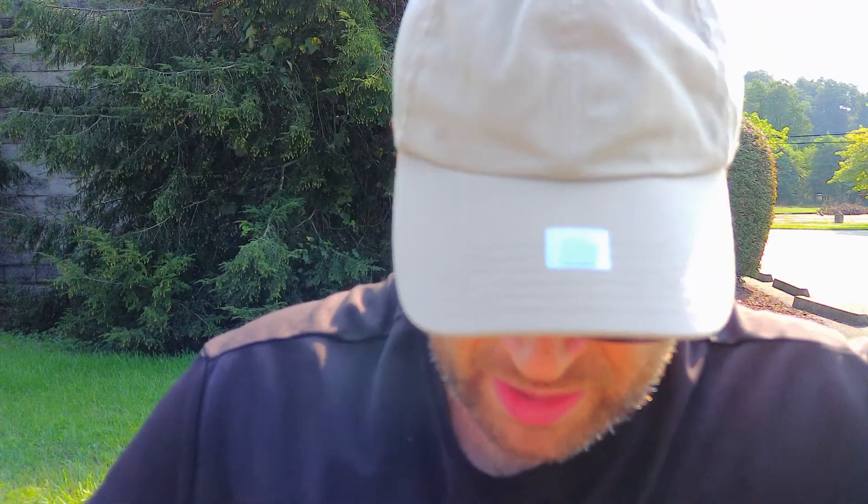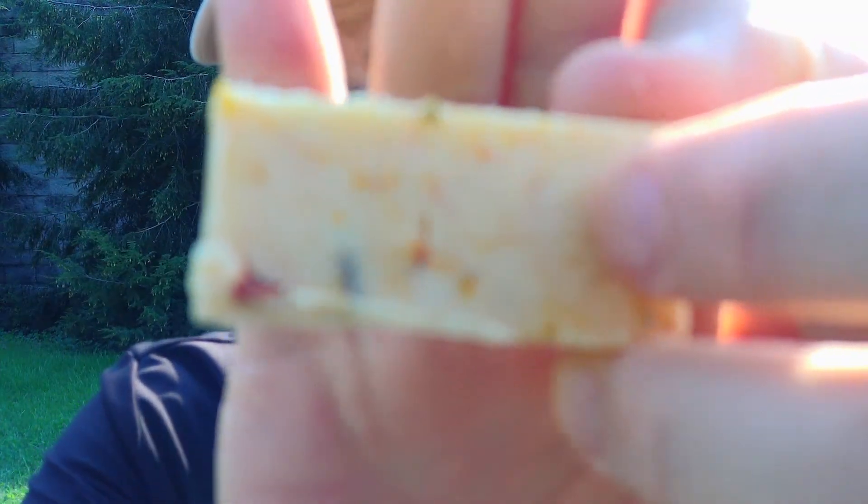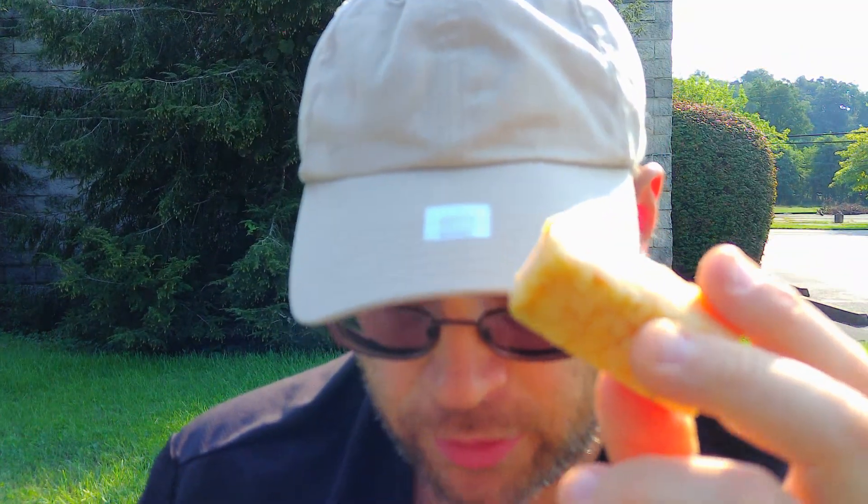Not a big piece, but a piece nonetheless. You can see the peppers in it and some of the taco seasoning. Should be pretty good. From Cabot Co-op, their Wickedly Habanero Cheddar Cheese — let's see.